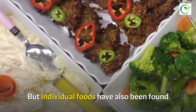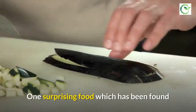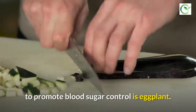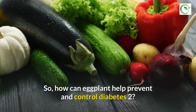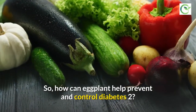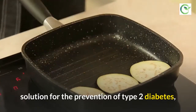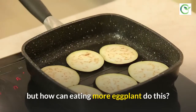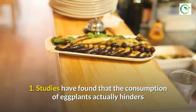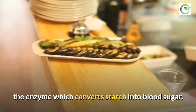Individual foods have also been found to hold blood sugar-lowering properties. One surprising food found to promote blood sugar control is eggplant. An eggplant-rich diet is an effective solution for the prevention of type 2 diabetes. Studies have found that the consumption of eggplants actually hinders the enzyme which converts starch into blood sugar.